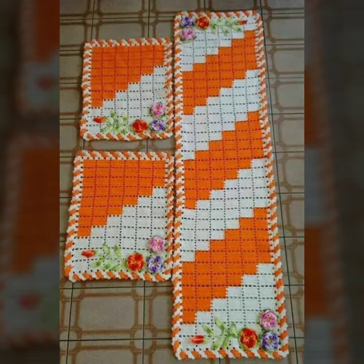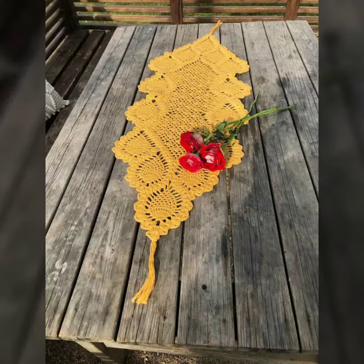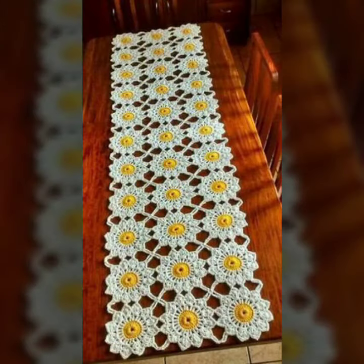Hello friends, welcome back to my channel. Today I will talk about a more stylish and gorgeous collection of the most demanding crochet table cover designs.